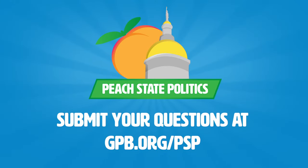Do you have more questions about our legislative process and how things work? Shoot me a message at gpb.org/PSP. I'm Stephen Fowler, your GPB Education Capital Correspondent.